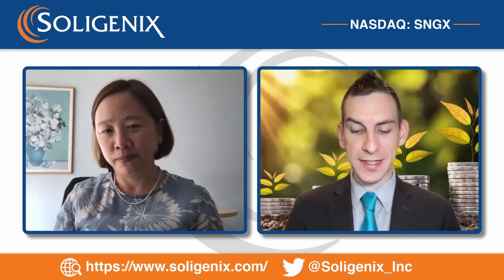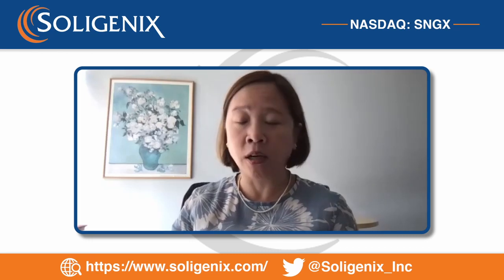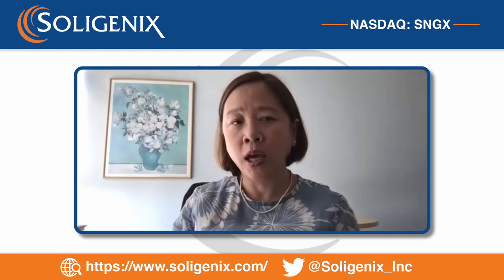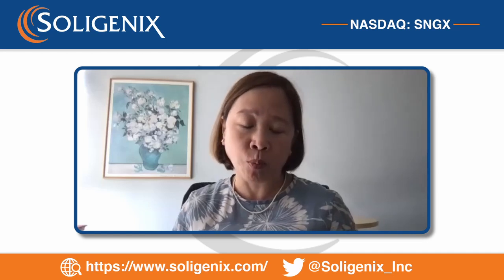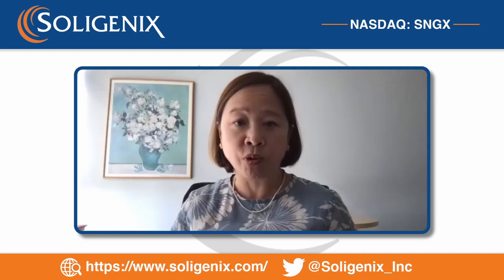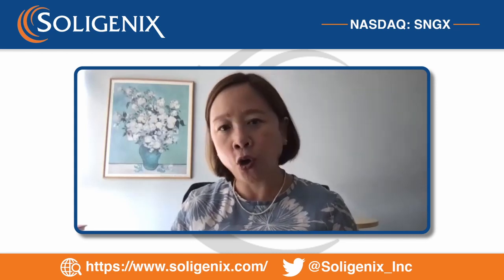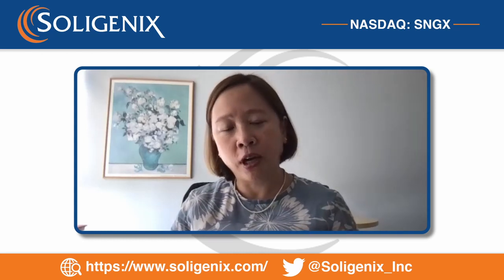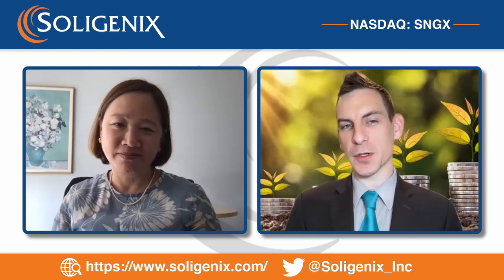How does this new study build upon and complement the already successful Phase 3 study published in JAMA? This study will allow patients to treat more continuously. The Phase 3 study was very successful, but we had six-week discrete cycles with break periods. Since we saw such great safety, we think we can have continuous treatment without any breaks, so hopefully we'll see faster time to response, higher responses over the longer time period, and transitioning to home unit use will save patients travel time and lead to better adherence and better responses.